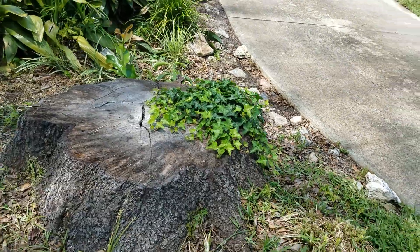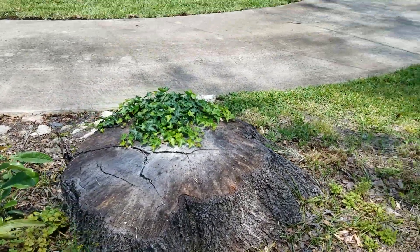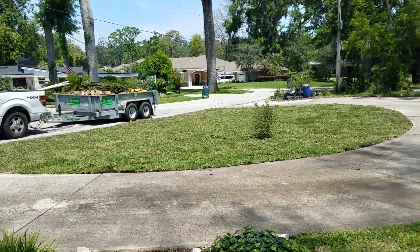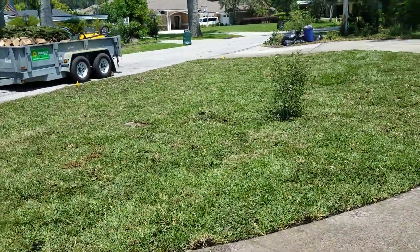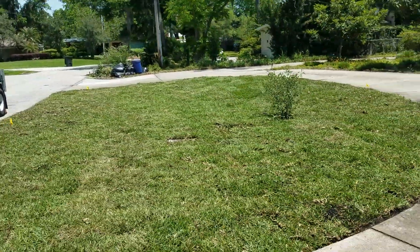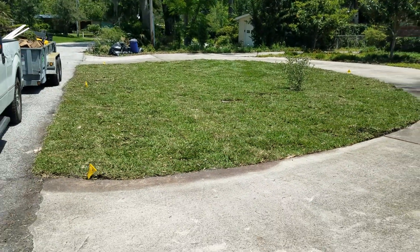That was a big stump — big — and we cut it down below the surface. The sod only needs maybe four to six inches of dirt, so we cut it down below the surface substantially so there's enough room for the sod to grow.